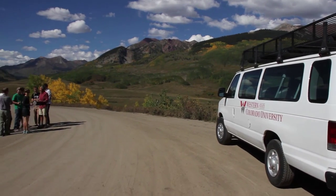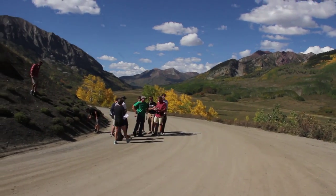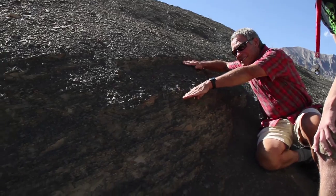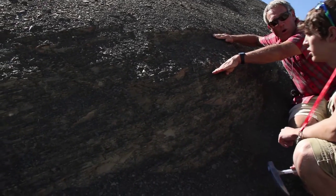The special thing about being located in Gunnison is being right here in the Rocky Mountains, especially on the western slope. We're very close to several producing oil and gas basins, so we have a lot of pretty famous oil fields just a couple hour drive from Gunnison. Because we're in the Rocky Mountain West, we also have outcrop, so we can see the rocks that they're drilling into exposed at the surface. It's a huge benefit for students.